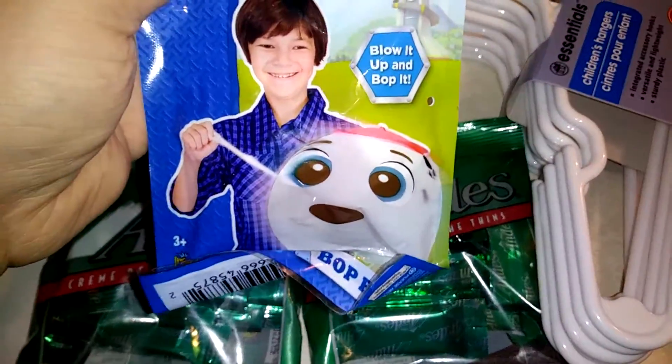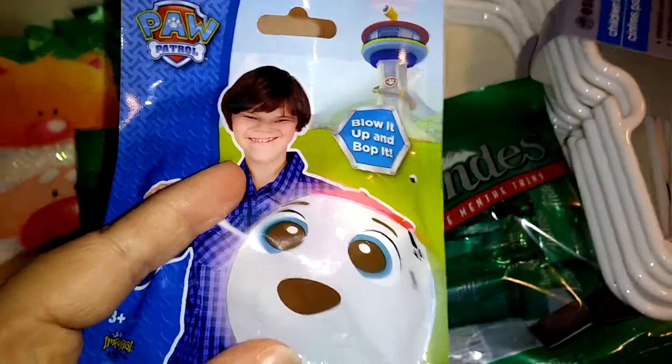Then I got this Blow It Up and Pop It and it is Marshall from Paw Patrol. I'm going to put this in my kid's stocking. Look out for my video of what's in my kid's stockings.